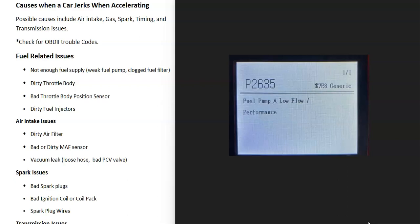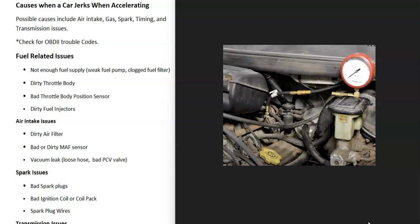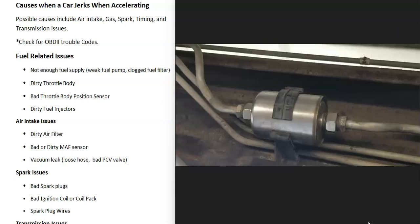One thing that can cause this is a fuel-related issue. The fuel supply going up to the engine could be weak — that would be a weak fuel pump or clogged fuel filter. The throttle body might be dirty, there might be a bad throttle position sensor, or possibly dirty fuel injectors. The most common method to troubleshoot is to get a fuel pressure gauge, attach it to the fuel rail, and check whether the pressure matches your vehicle's spec. For example, if it should be 60 PSI but reads only 50, there's a problem.